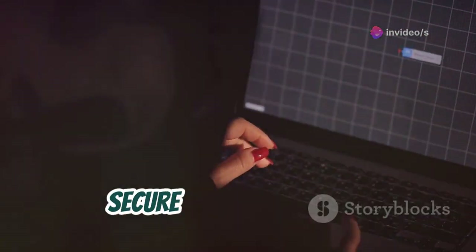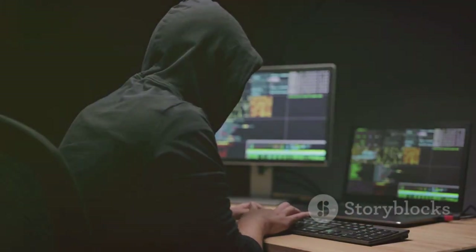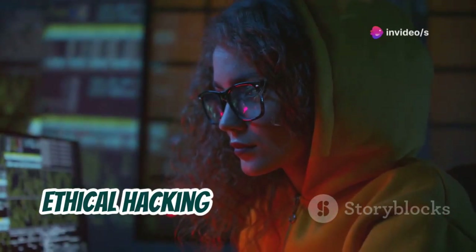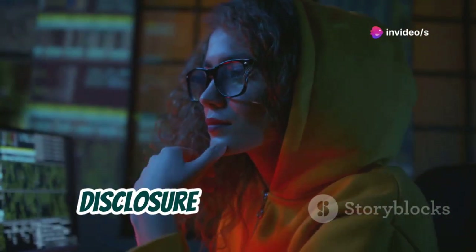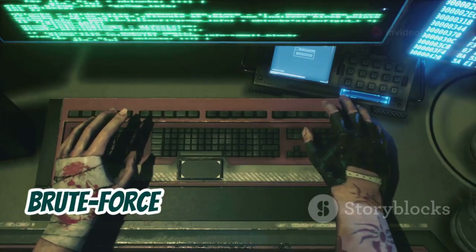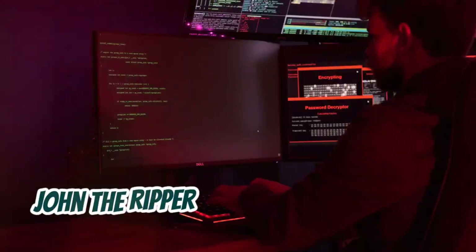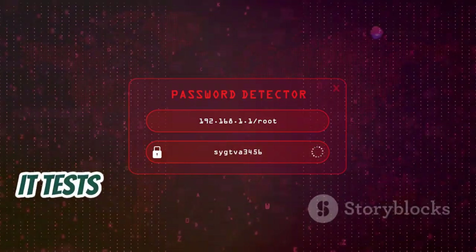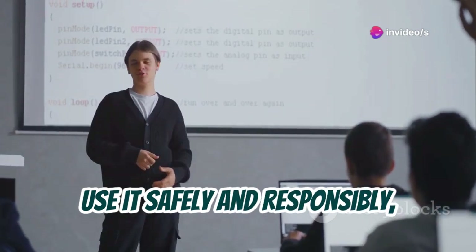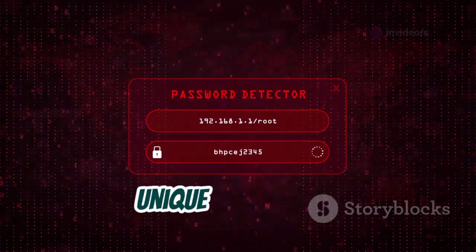Dive into password cracking with John the Ripper. Ethical hacking is about responsible disclosure and staying legal. Password hashes are scrambled versions of your passwords; brute force attacks try every possible key until one works. John the Ripper is our trusty sidekick — it tests password strength by cracking hashes. Use it safely and responsibly, emphasizing ethics. The goal is to show the importance of strong, unique passwords.